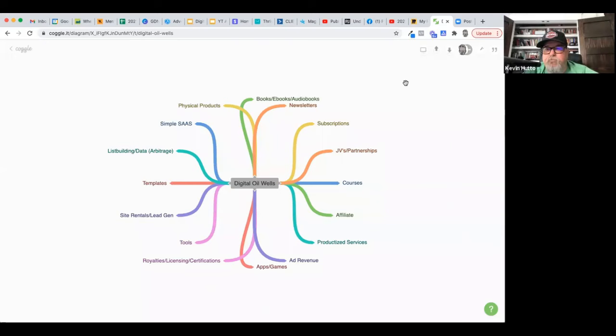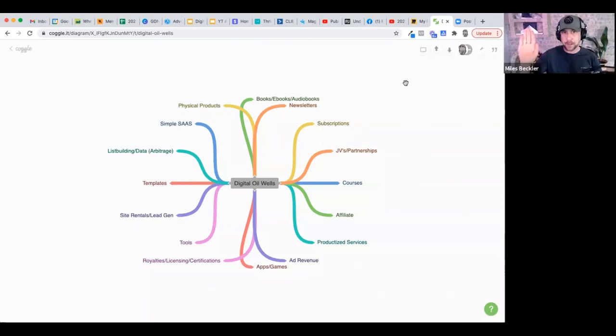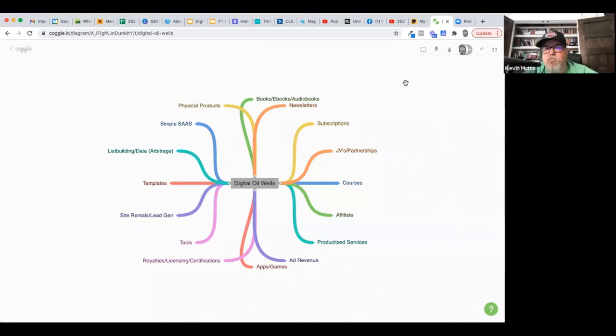We're now working on running paid ads to our books to increase sales — making sure our books show up next to competitors' listings. Kevin, you are selling your e-books yourself, hosted on your own website and driving traffic there, correct? Well, the books making a few hundred bucks a month are on Amazon. But I do have a bigger digital oil well that started out as e-books that I would now consider courses.